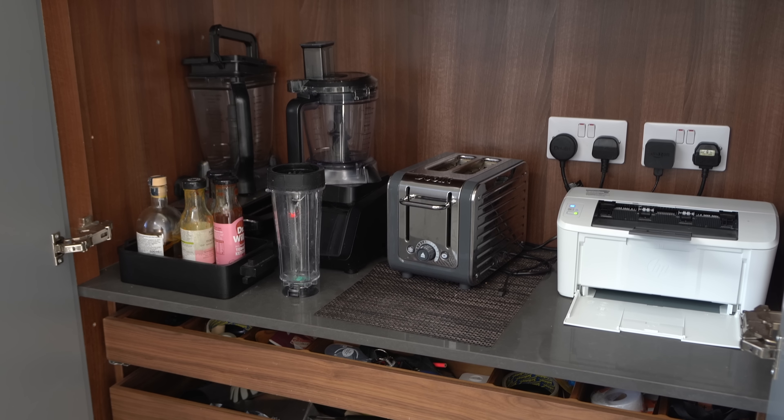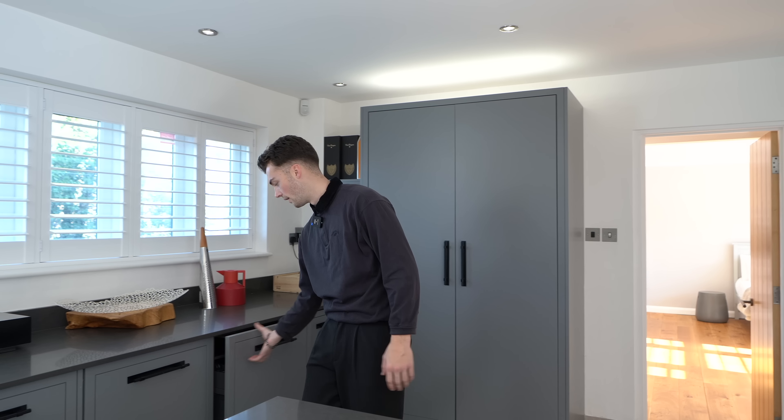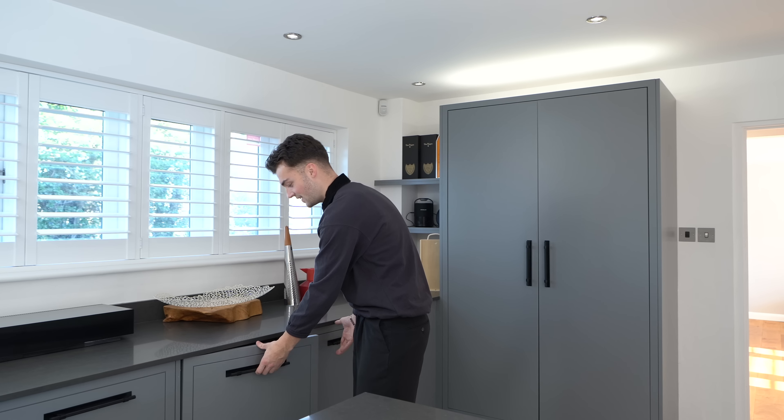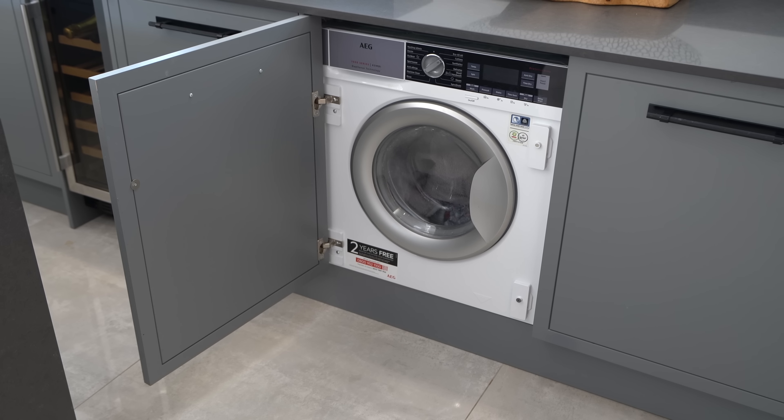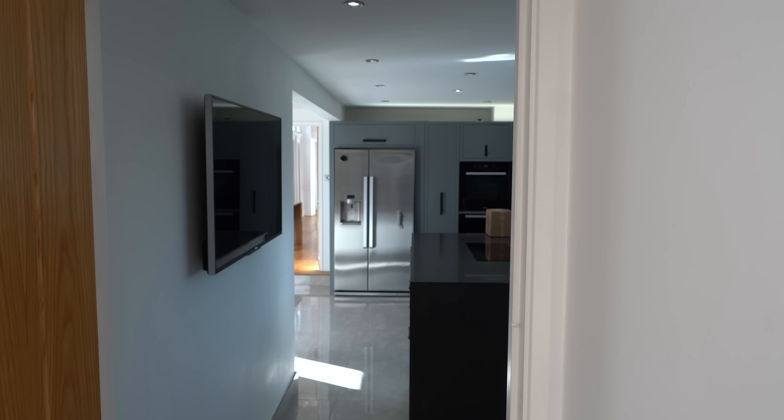You can tuck all your toasters away - or your printers in this case! Then there's a dishwasher in there somewhere. We've also got a washing machine here, conveniently just off the kitchen.